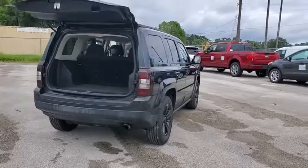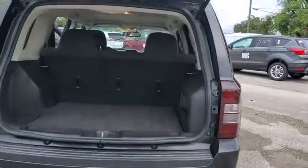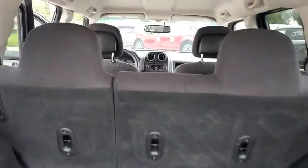The Patriot has plenty of room inside for any size family. This vehicle has less than 115,000 miles.